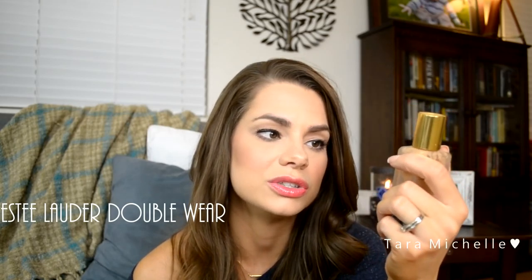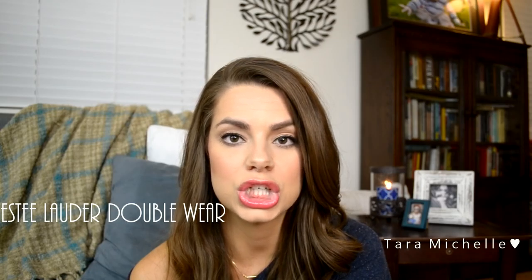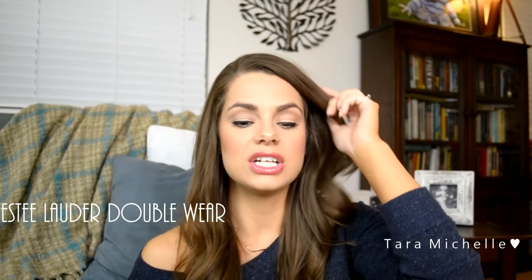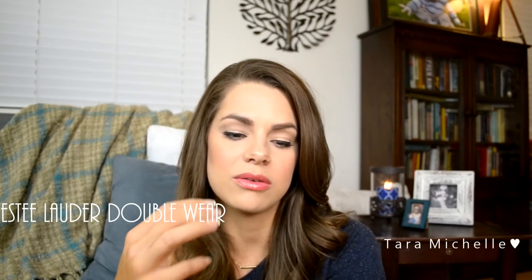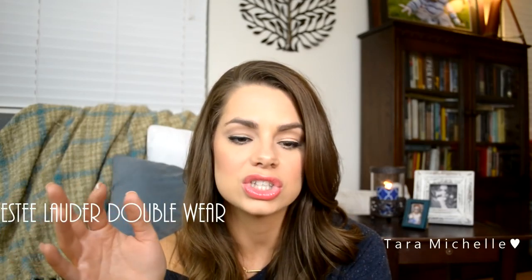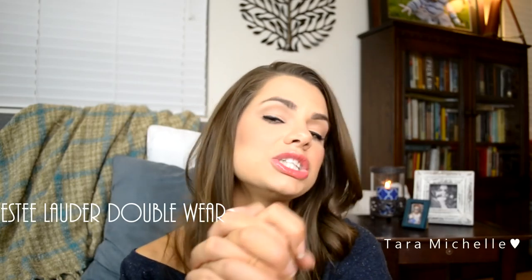The hype around Estée Lauder Double Wear on YouTube is completely true. I actually bought it because of a friend's recommendation — she got the sample, put it on, and went out and bought the full bottle the very next day after her first application. I'm in the shade Tawny, which is a bit tan but matches me all year regardless of self-tanning. They have a huge shade range, which is a big advantage over some drugstore foundations. Estée Lauder can really match you — hands down, my number one.